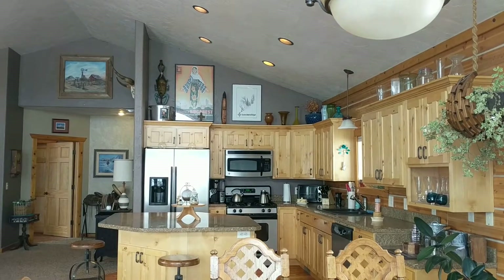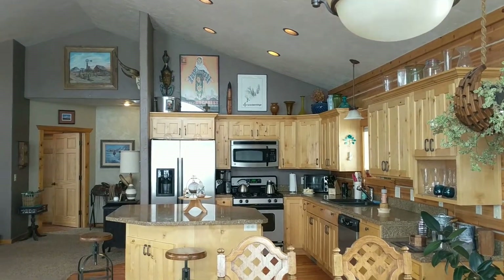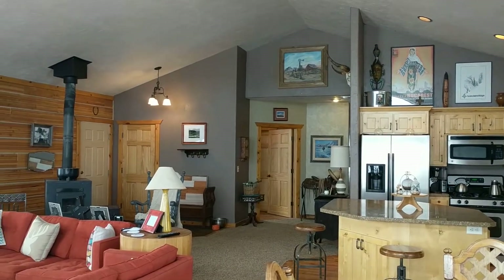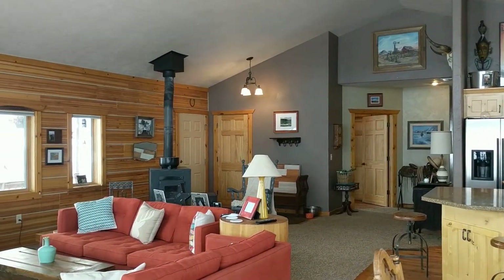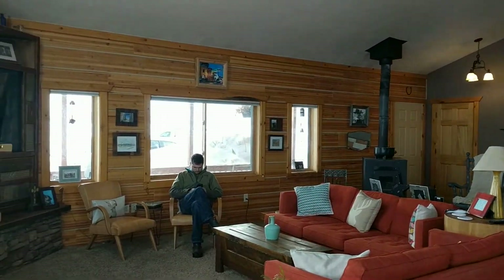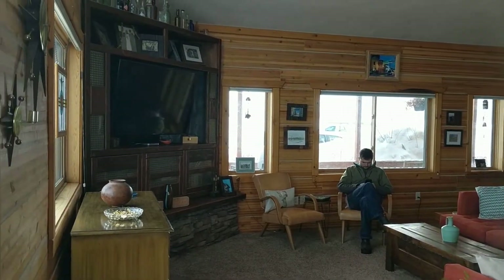Looking to the kitchen, and then spinning around into the fireplace, living area, and entertainment space.